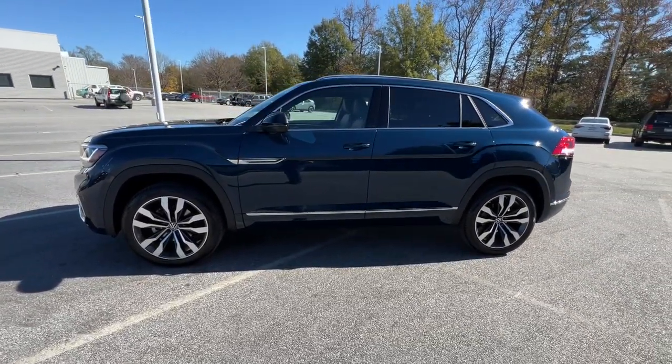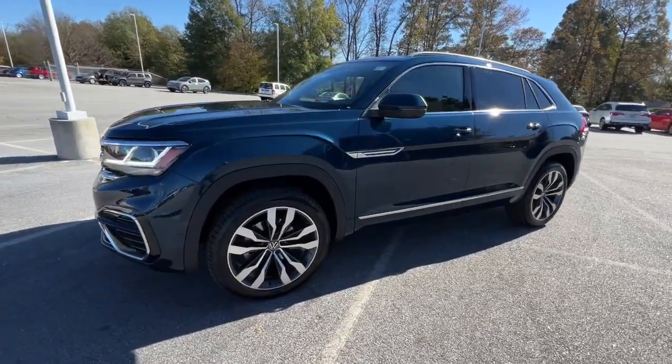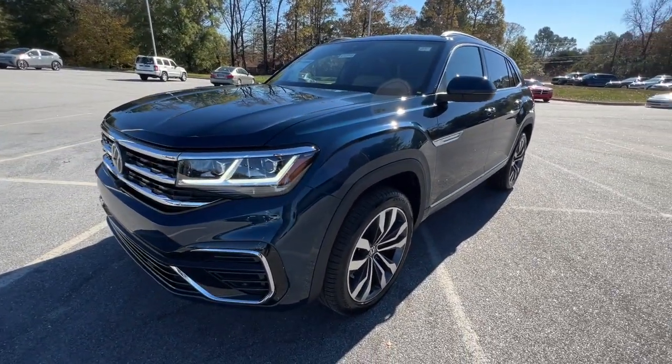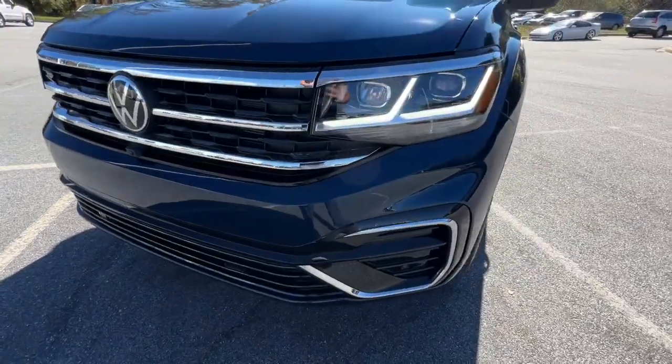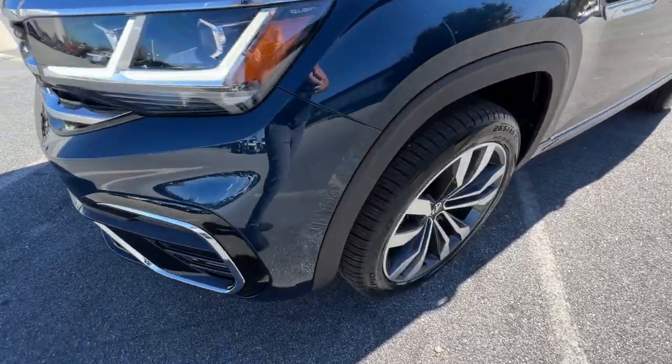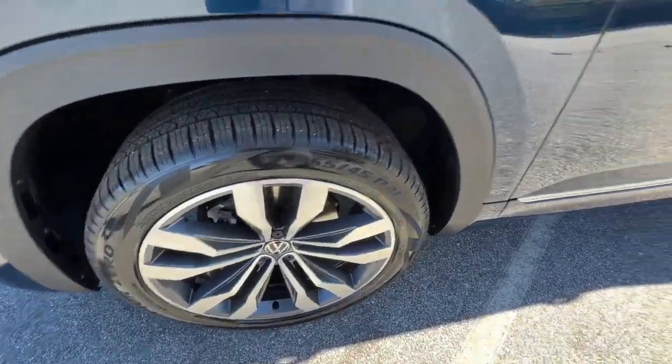The following are some of this vehicle's highlighted options: panoramic roof, navigation system, keyless entry, power passenger seat, heated rear seat, satellite radio, power liftgate, fog lamps, alarm, aluminum wheels.